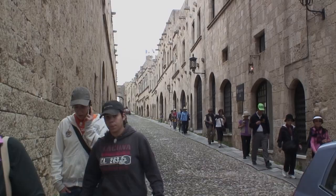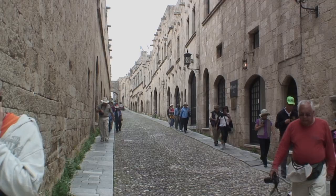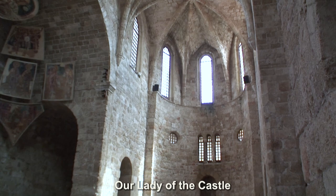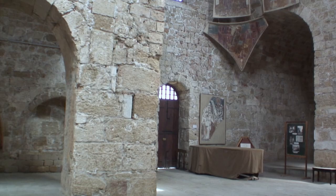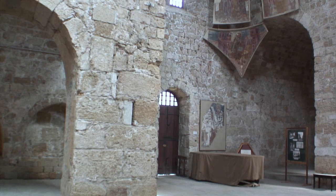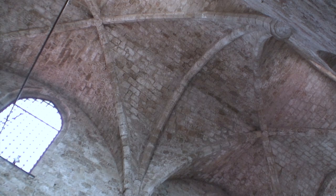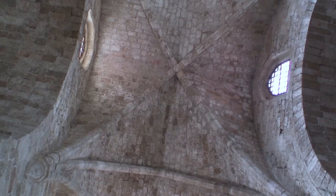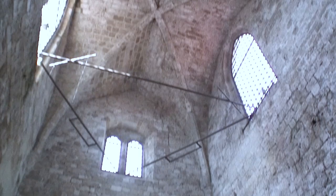First take a look inside the church called Our Lady of the Castle — there's a small admission fee but it's well worth it. It's the oldest church in town, constructed in the Byzantine style during the 11th century, also called Romanesque, with some early Gothic touches, and it predates the arrival of the Knights of St. John. Recognizing its beauty, they converted it to become their cathedral. It's also called Virgin of the Fort.